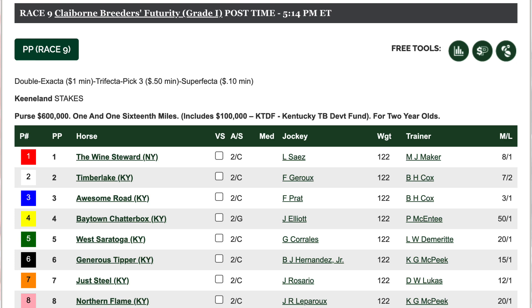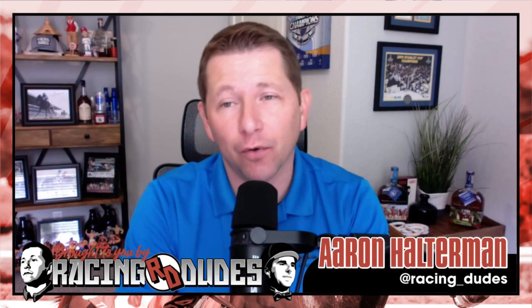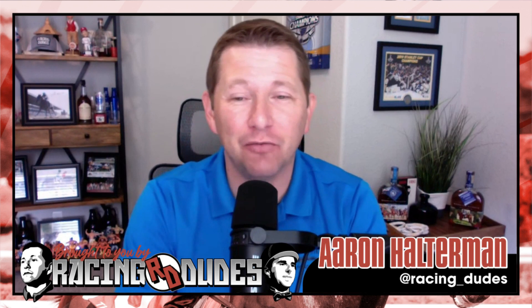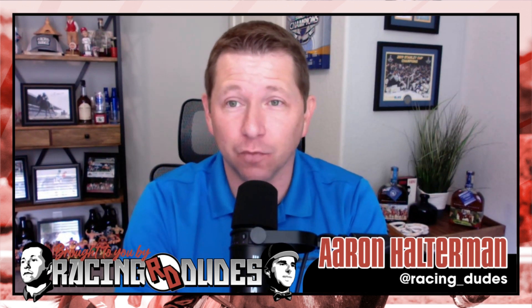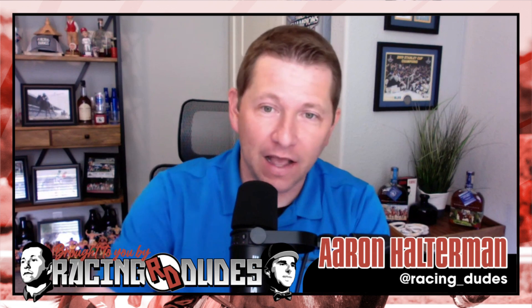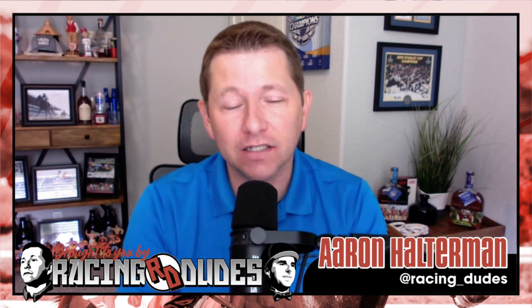Mile and a sixteenth, $600,000, for two-year-olds. Last year Forte won the Breeders' Futurity and went on to win the Breeders' Cup Juvenile — could we see that again? I think the juvenile is wide open right now, it's really going to come down to these last preps at Belmont and Santa Anita. A huge weekend for that — let's look at this race.